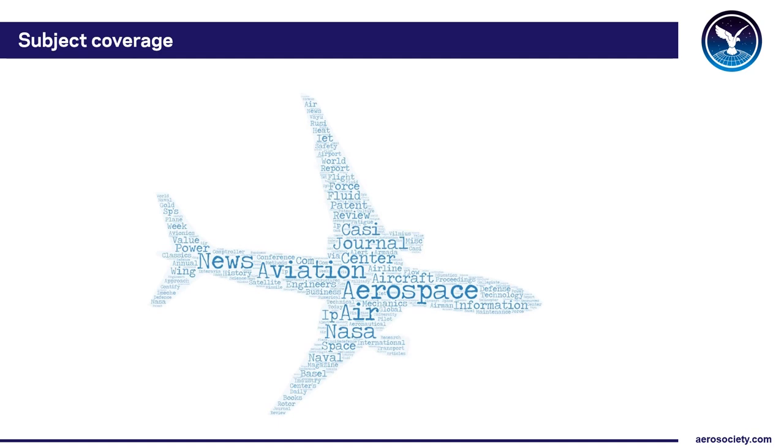So what type of things does this e-journals package actually cover? Well it covers news — for example it has recent copies of Flight International, Defence and Aerospace Week, and Flight Daily News. There are technical papers and articles from places like the International Journal of Aerospace Engineering and Space Science Review, together with material from the Journal of Fluid Mechanics and the Society's very own Aeronautical Journal.